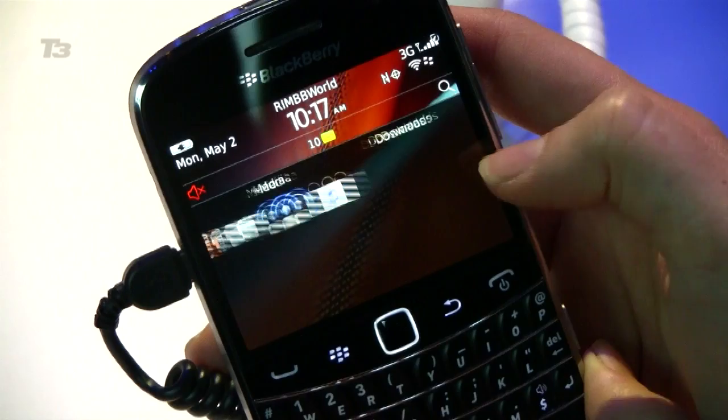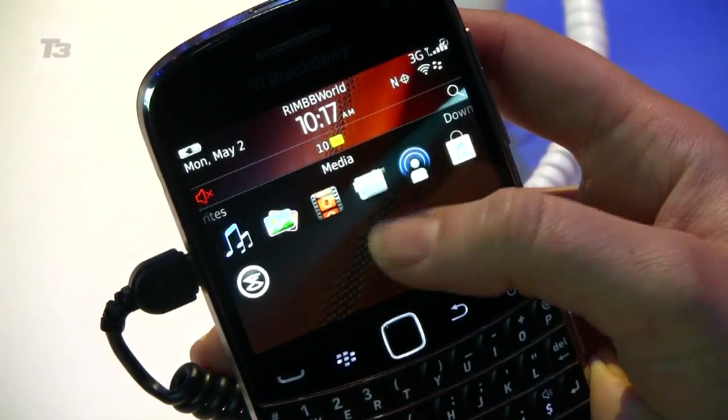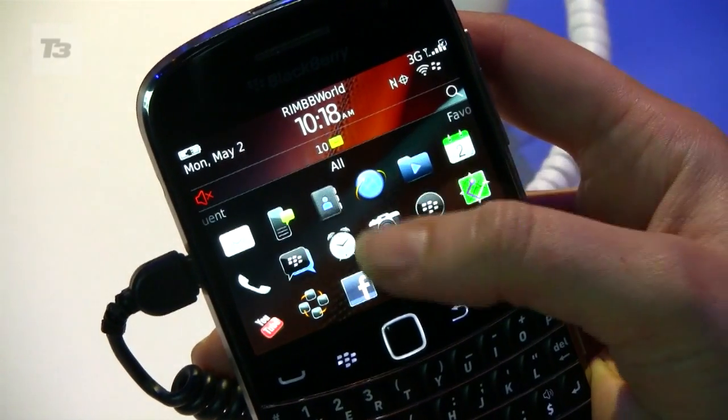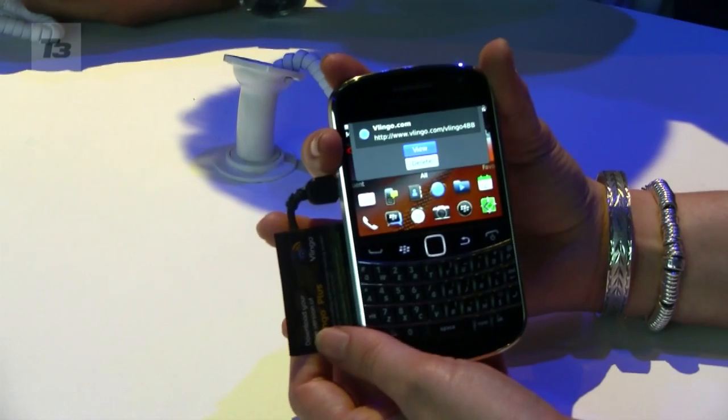Another new addition is the much-rumoured BlackBerry OS 7, the follow-up to the OS announced on the Torch last year. It looks very similar to its predecessor, but new additions include NFC capability that will read smart posters and pair with BlackBerry accessories.